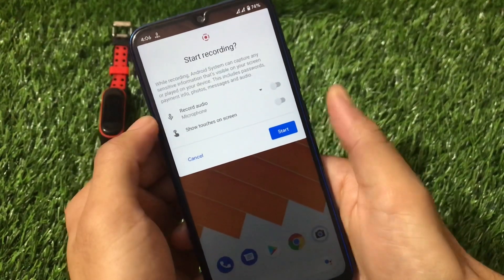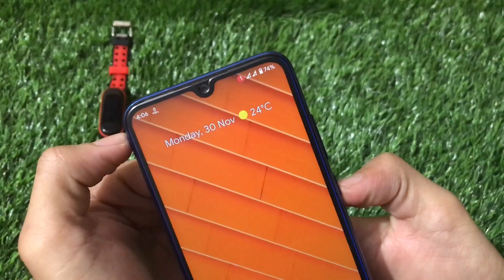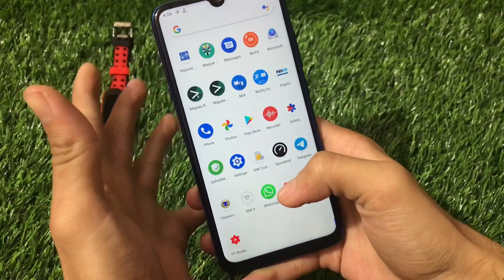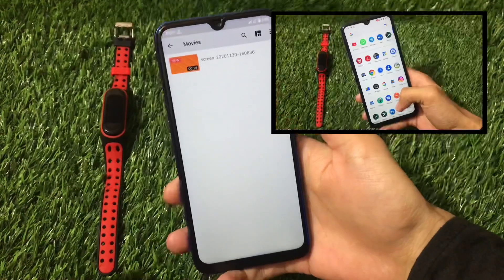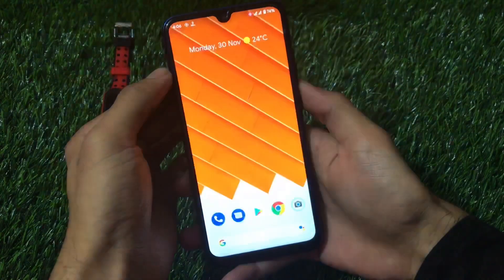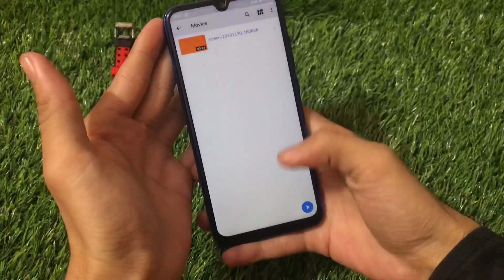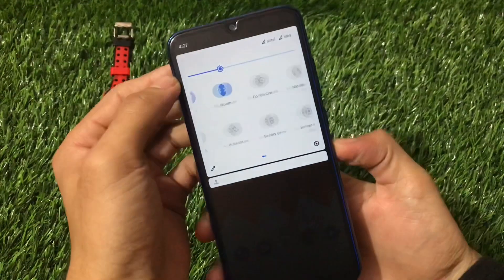The built-in screen recorder has the option to start recording. Let's test it — we just did the screen recording and as you can see, it's working fine. Screen recording works with no issues. Other features like Screencast are also available.